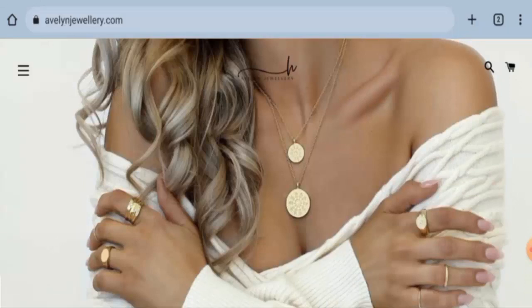Also, at the end of the video, you will get to know about the legitimacy of this site. So let's get started.